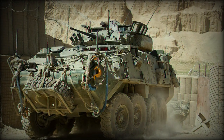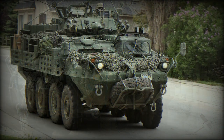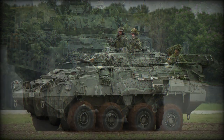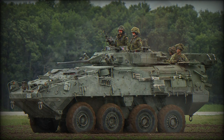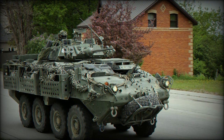The Kodiak has a crew of three and can carry six to seven troops. Soldiers enter and leave the vehicle through the rear ramp or roof hatches. The vehicle is powered by a Caterpillar 3126 diesel engine developing 350 horsepower. It is fitted with a central tire inflation system, which allows adjustment to different terrain, extending cross-country mobility.